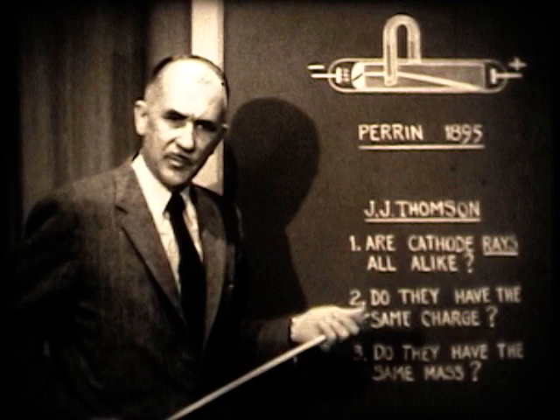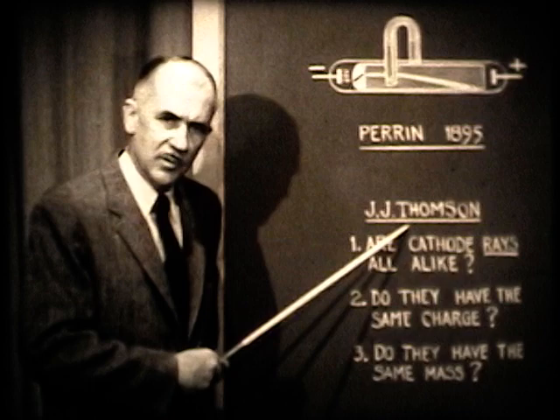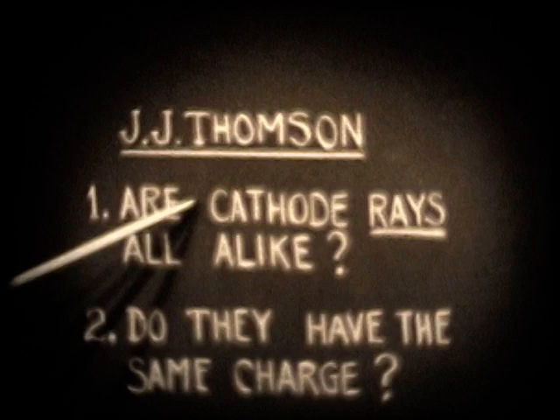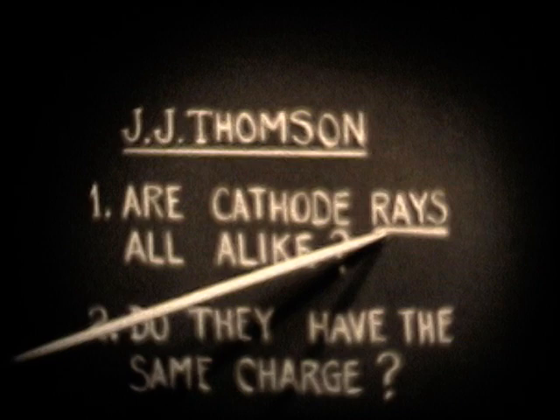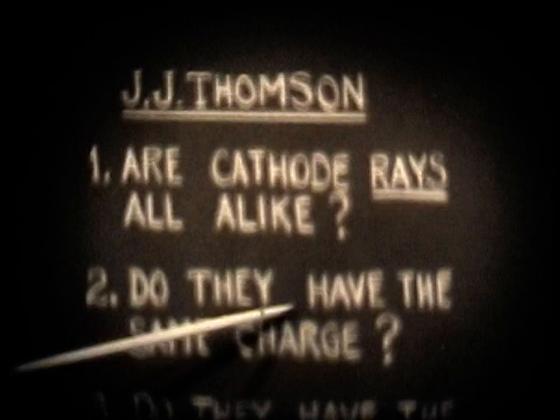Soon after Perrin's discovery, many people began experimenting with these charged particles to learn other things about them. J.J. Thomson, an Englishman, was the first to answer a number of very puzzling questions about cathode rays. Thomson asked — and many others did too — are cathode rays, these negatively charged particles, are they all alike? This was the major question. By 'all alike,' one means: do they all have the same charge?